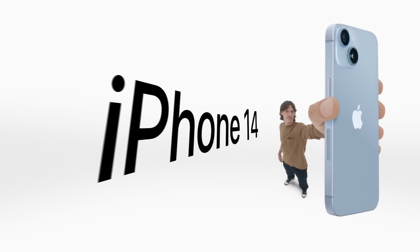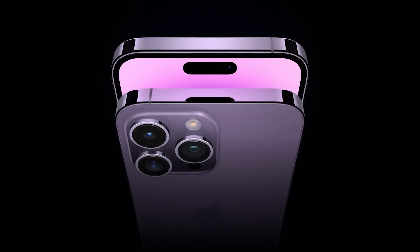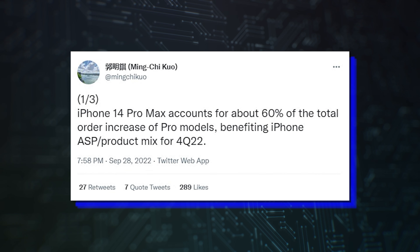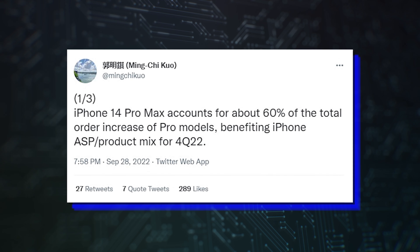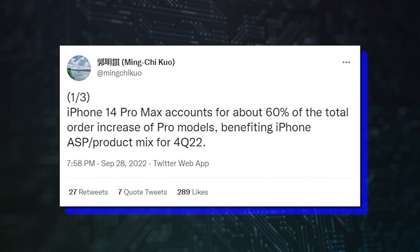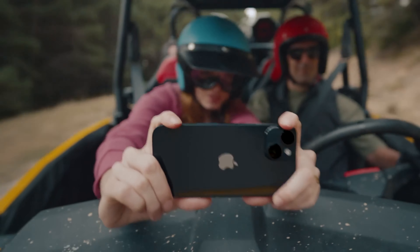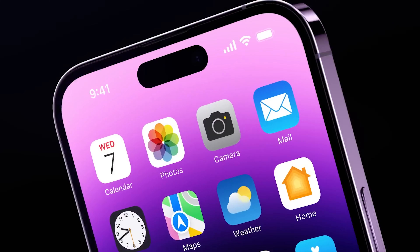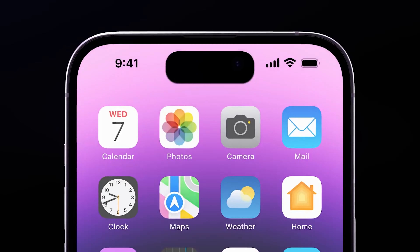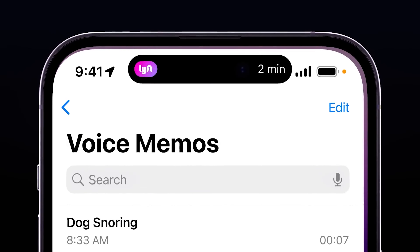Demand for the iPhone 14 and iPhone 14 Plus is apparently so low that Apple has diverted production capacity to the Pro models. According to famed Apple analyst Mitchie Kuo, the iPhone 14 Pro Max accounts for nearly 60% of the total order increase for the Pro variants. Kuo believes the popularity of the expensive models could encourage Apple to create greater differentiation between next year's iPhone 15 Pro Max, which recent rumors say will be known as the iPhone 15 Ultra, and the iPhone 15 Pro.